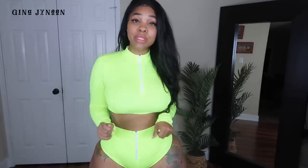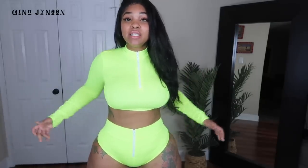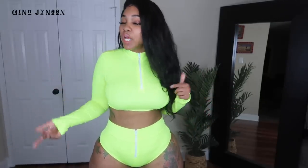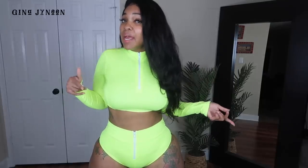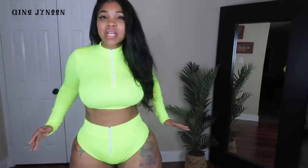I did have to unzip these to put them on because the waist is pretty tight. I wish they came up a little bit higher on the hips for me, just because I do have big hips and it is cutting into my hips some. I think maybe if I went up a size that may have helped.